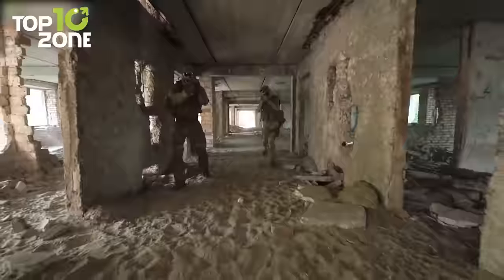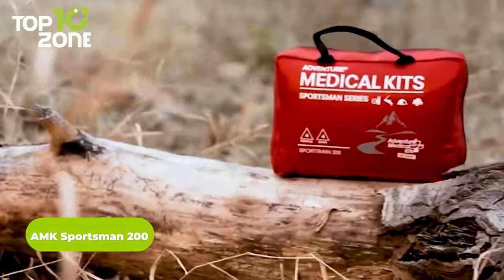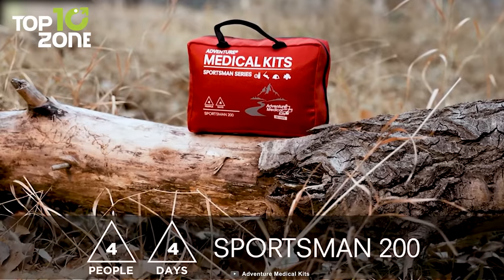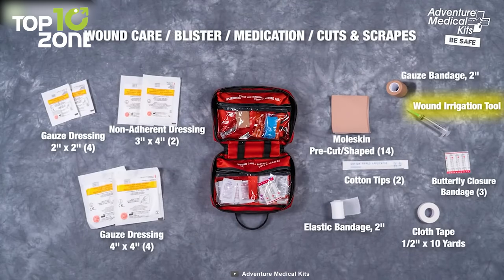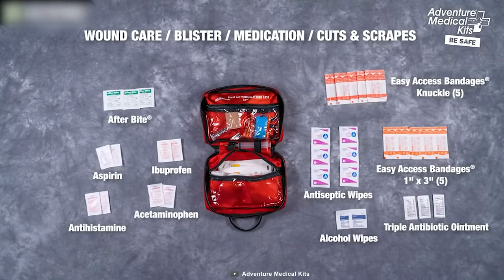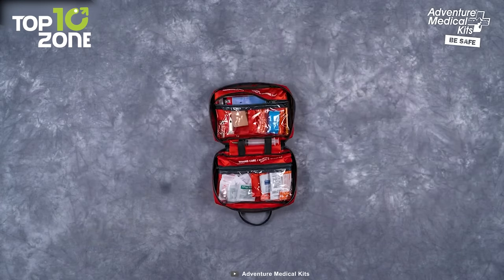No matter how cautious you are, emergencies may arrive at any time during tactical survival. And to help you in this scenario, we have got the AMK Sportsman 200. This pack contains all medical supplies for a group of four living for up to four days. It contains multiple pockets that are labeled for injuries, so you can quickly find what you need without wasting much time. In addition, there is an irrigation syringe, closer bandage, and sterile dressing to clean and protect infected areas. It also has all the common medications like aspirin and ibuprofen. You will get to know what to use when through its Wilderness and Travel Medicine Guide. All in all, the AMK Sportsman 200 is a reliable kit to carry on survival missions.